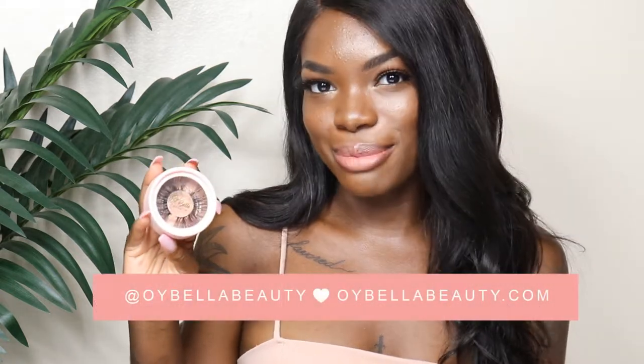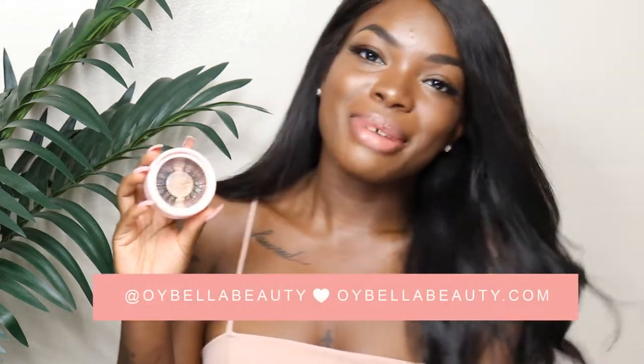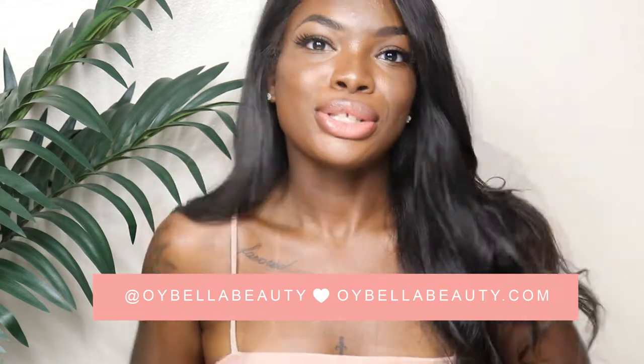Hello, it's Bella, welcome back to my channel! In today's video we're going to talk all about my new beauty brand, Oyabella Beauty. If you want to know all about it, then just keep watching.